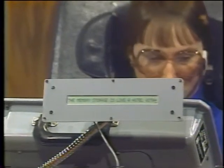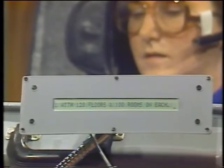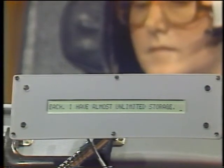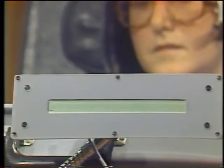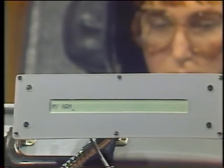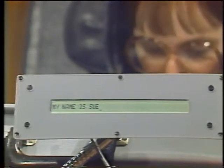It says: "The memory storage is like a hotel with 128 floors and 100 rooms on each floor. I have almost unlimited storage." That's a message you had put in there before, Sue. Now let's talk in real time. Suppose I just want to ask you what your name is. My name is Sue. So we can get the visual readout, and you can actually use the voice synthesizer to speak to someone.